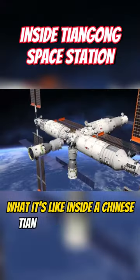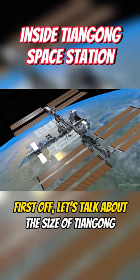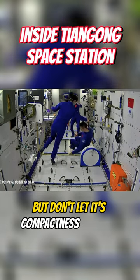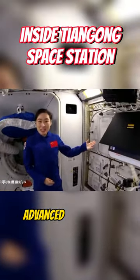What it's like inside a Chinese Tiangong space station. First off, let's talk about the size of Tiangong — it's much smaller than the International Space Station, but don't let its compactness fool you. Tiangong packs a punch with its advanced technology.